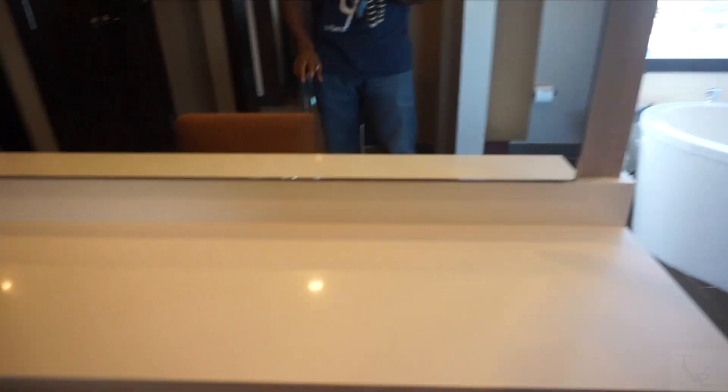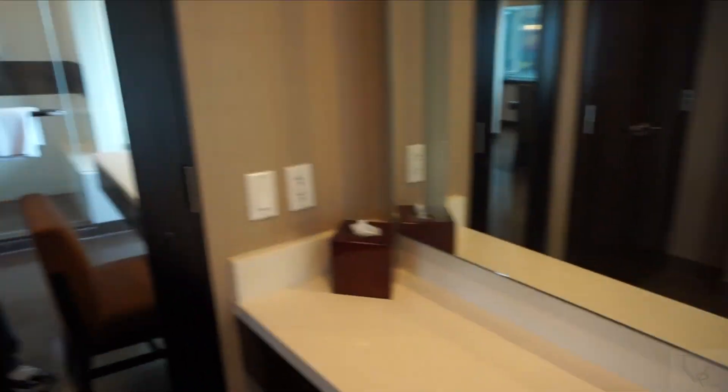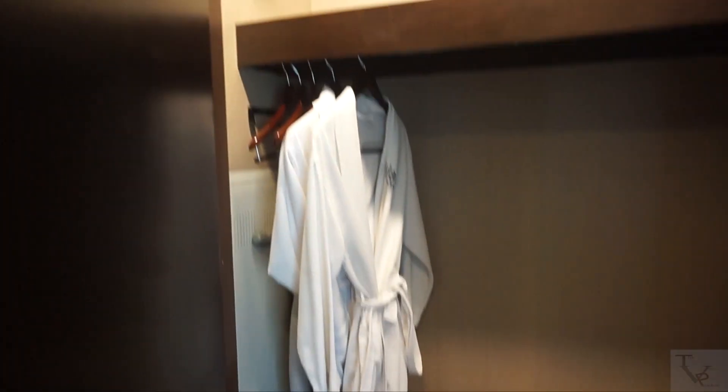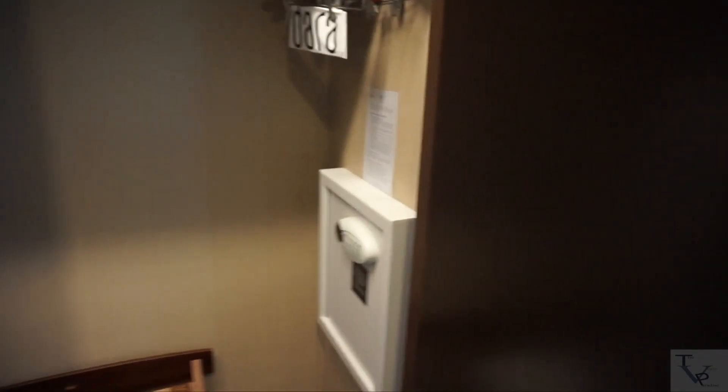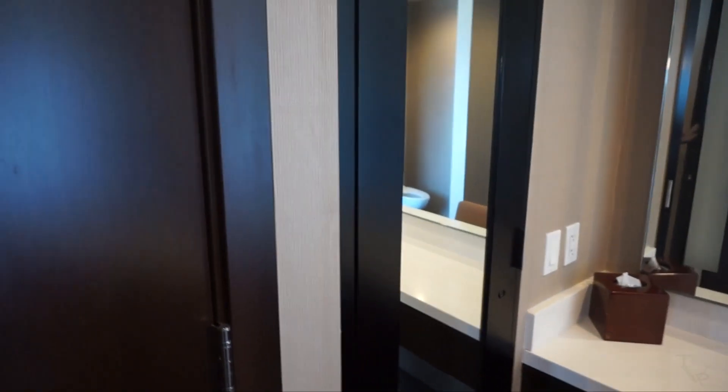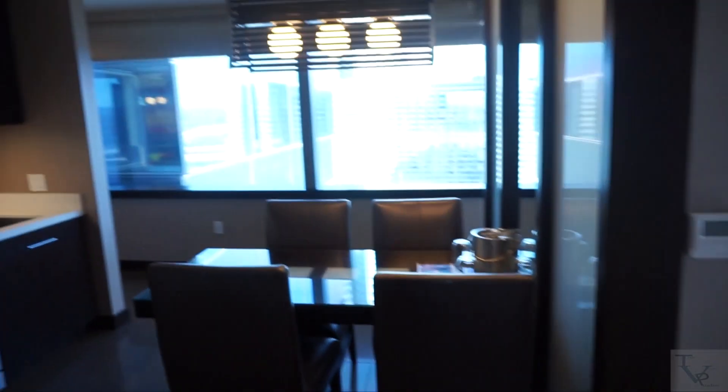Opposite the his and hers sinks you have a powder area — like a makeup vanity for those who need it, with a chair and some drawers. There's another full body mirror, convenient after a shower. You've got extra storage in there. And this is your closet — it's actually located in the bathroom. It has a luggage rack, complimentary slippers, robes, and your in-room safe. Very nice suite.